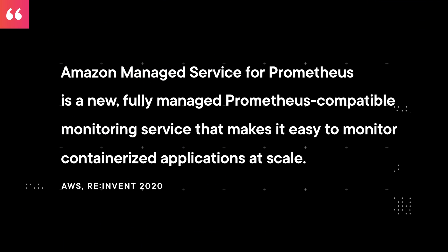Last year at reInvent, AWS announced a preview for the Amazon managed service for Prometheus, the tool which has become the leader for observability of cloud-based workloads. As of this month, this service is now generally available along with some new features. Many of the new features have to do with alerting. With this, you can use SNS as a receiver for alerts, which means you can seamlessly integrate anything that works with SNS, like Slack, email, webhooks, or even third-party services.